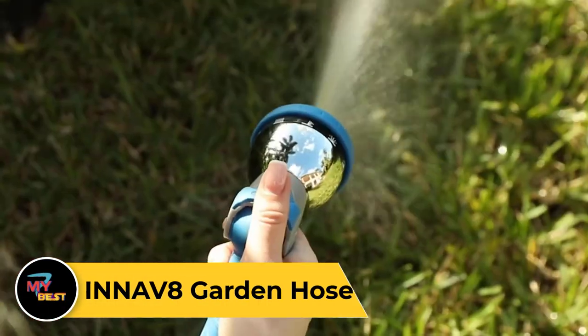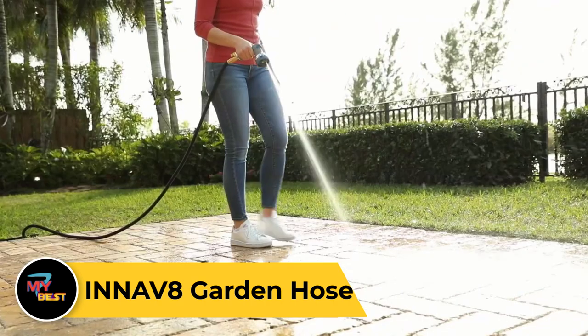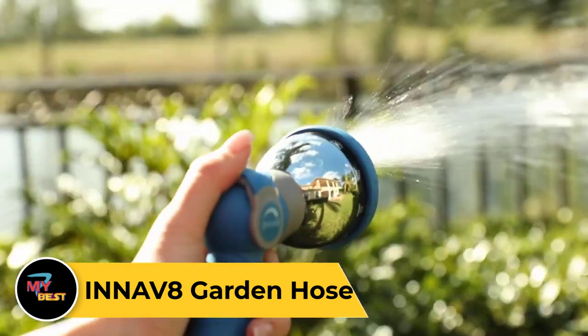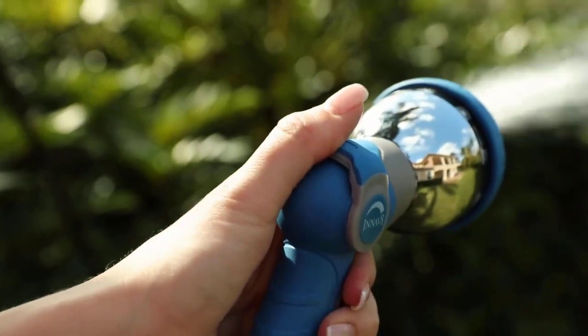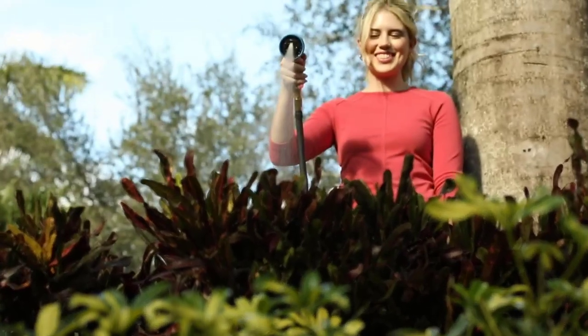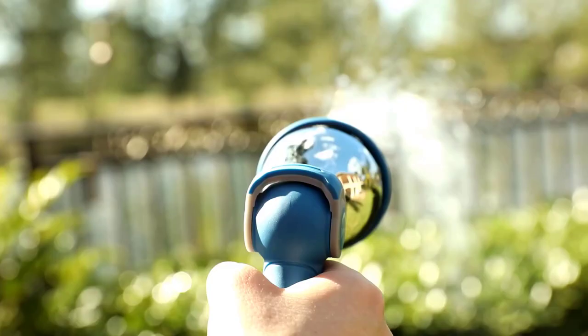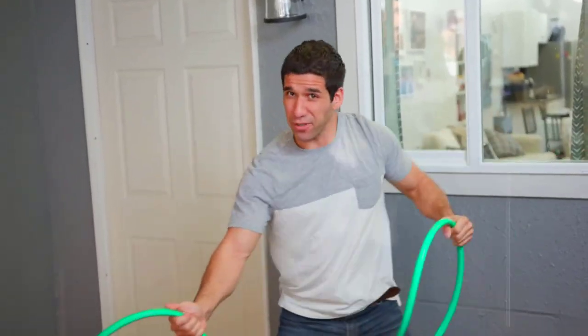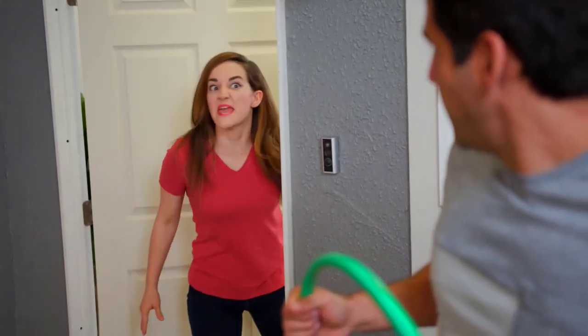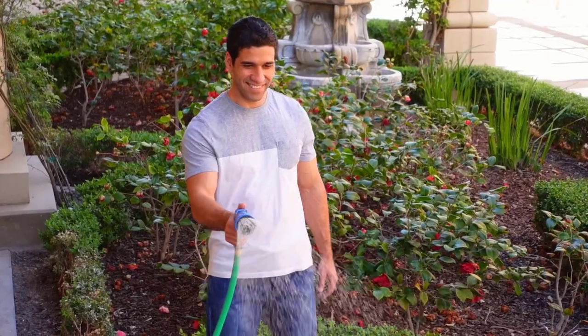Innovate Garden Hose. The Innovate Garden Hose is a versatile and durable watering solution for your outdoor spaces. Made from high-quality materials, it offers flexibility and resilience, resisting kinks and tangles for hassle-free use. With its expandable design, it extends up to three times its original length when water is turned on, then contracts for compact storage when not in use. Equipped with solid brass fittings, it provides a secure and leak-resistant connection to your water source, ensuring efficient watering without wastage. The hose features a lightweight and portable design, making it easy to maneuver around your garden or yard.